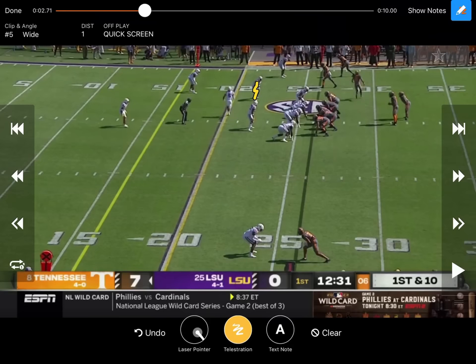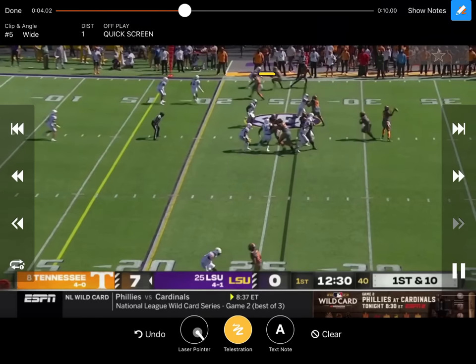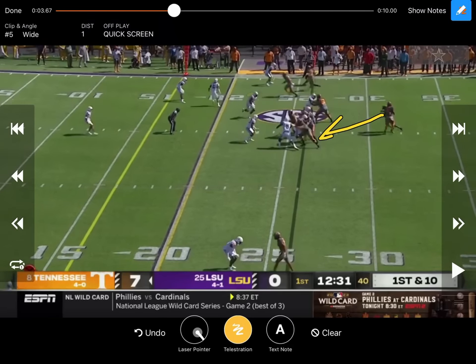They end up sliding this guy into the box — now he's playing there, trying to get there to make the numbers right, playing man-to-man. As soon as that ball is snapped, he's right there playing physical, blocking the crap out of that corner right there. Easy throwing catch. Quarterback catches it; looks like they're running zone base.